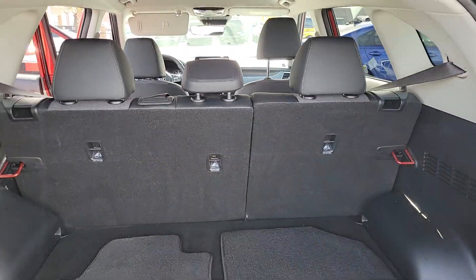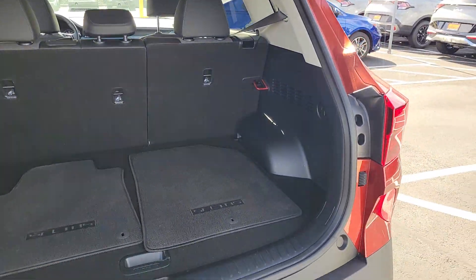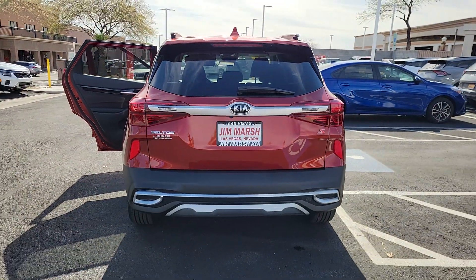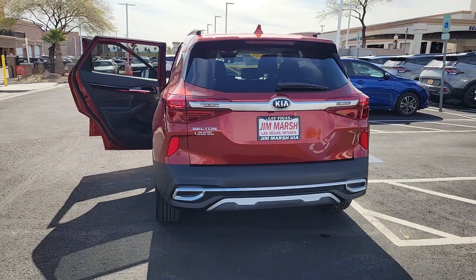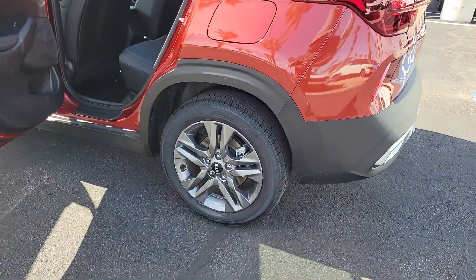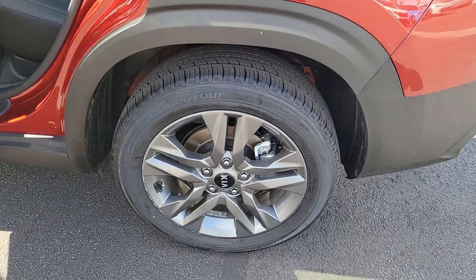These are just some of the great options this vehicle comes with: Apple CarPlay and/or Android Auto, keyless entry, heated mirrors, fog lamps, backup camera, steering wheel audio controls, electronic stability control, aluminum wheels, heated front seat, and alarm.